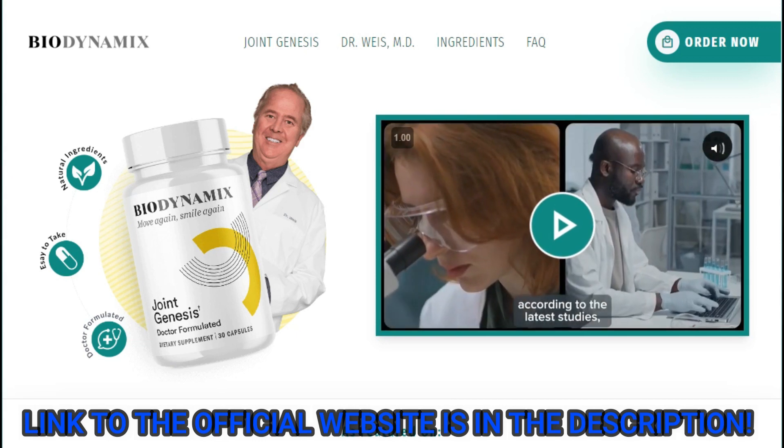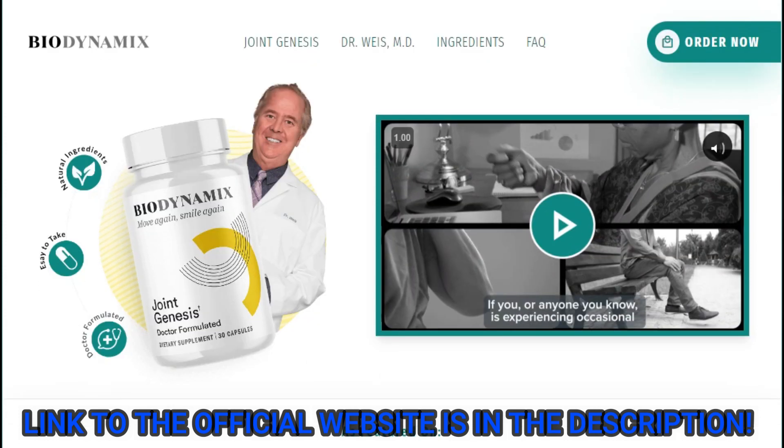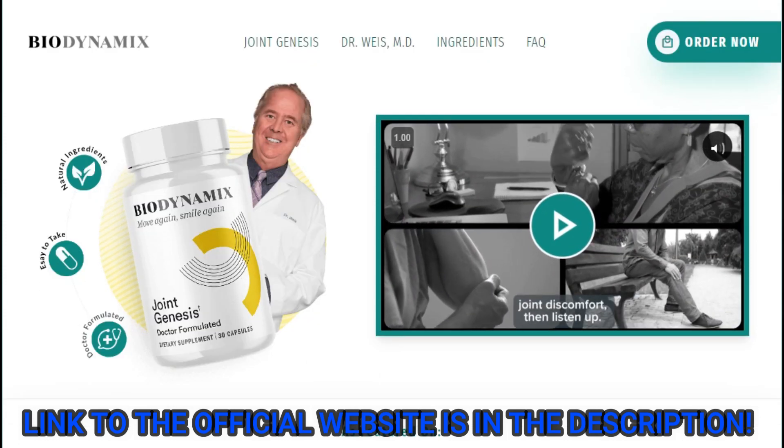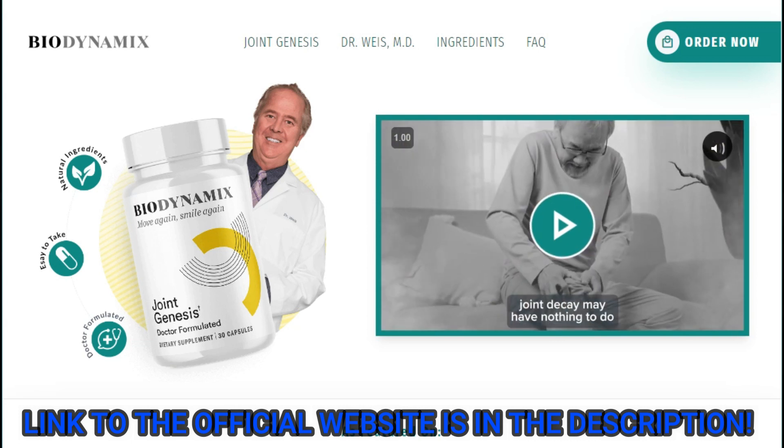Hi, my name is Adam and today I'll tell you everything you need to know about Joint Genesis before actually buying the product. I also have two really important alerts so pay close attention to what I have to tell you.